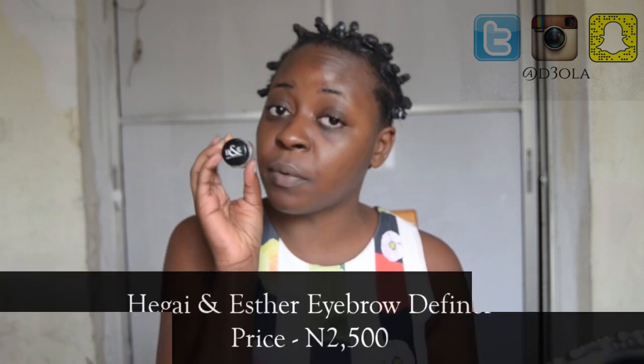To start off this look, I'm going to be using the Haig and Ester Brow Pomade for my eyebrows. This is in the shade Nubia and it's the perfect shade for my brow. It is just 2,500 naira, so this brow pomade is great if you're on a budget.